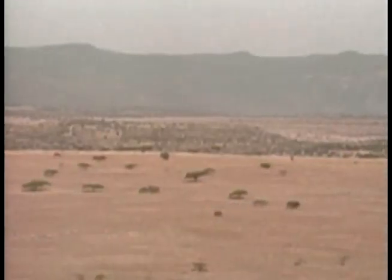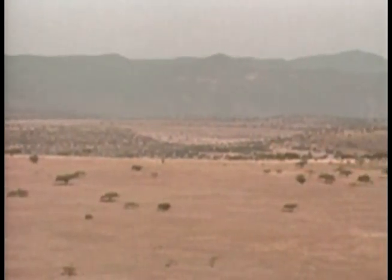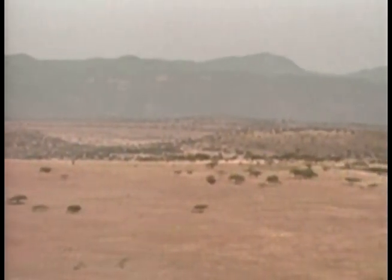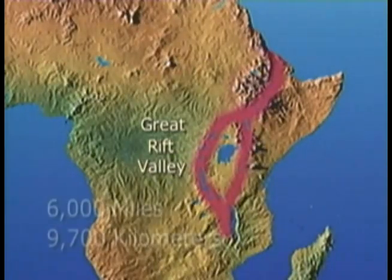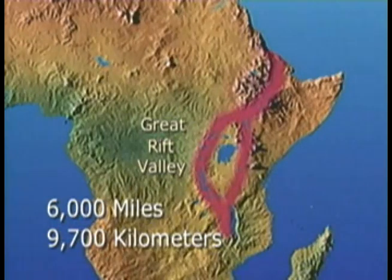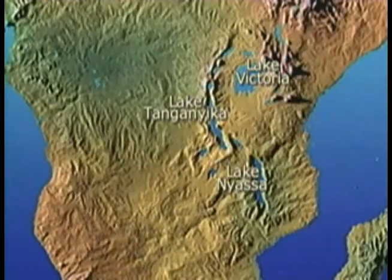Not far from these mountain peaks is a geographical feature where tectonic forces are pulling the continent into two parts. It is known as the Great Rift Valley and it is over 6,000 miles or 9,700 kilometers long. In East Africa, its southern terminus, it is most pronounced. The Great Rift Valley contains some of Africa's largest lakes such as Victoria, Tanganyika, and Nyasa.